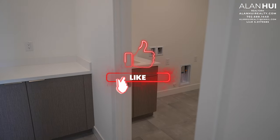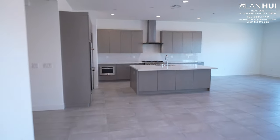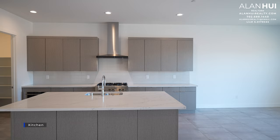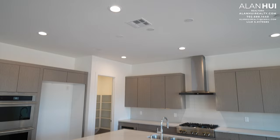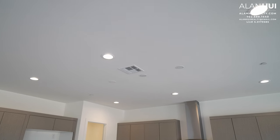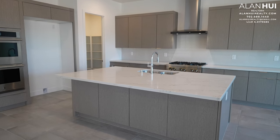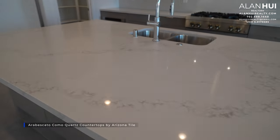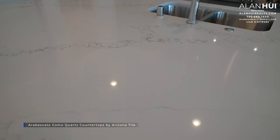If you enjoyed the video so far, please hit that like button. The next space is the kitchen, which measures 18.5 by 15. In the kitchen, there are 6 LED lights and 3 pre-wires for pendant lights. The kitchen island you see here is the alternate kitchen island, which is larger. The kitchen countertops are Brescato Como quartz countertops by Arizona Tile.